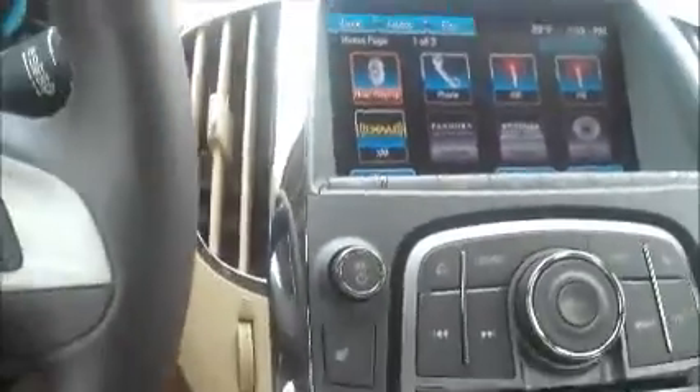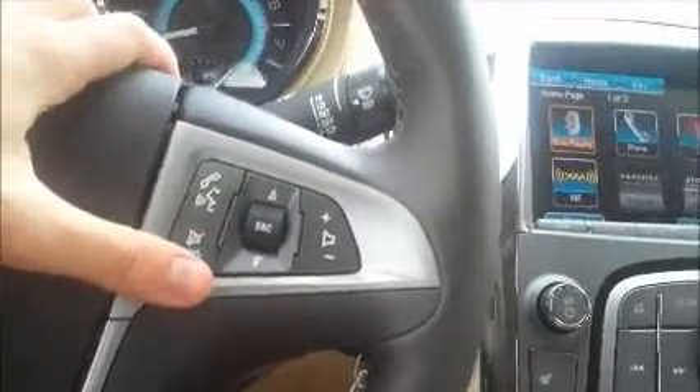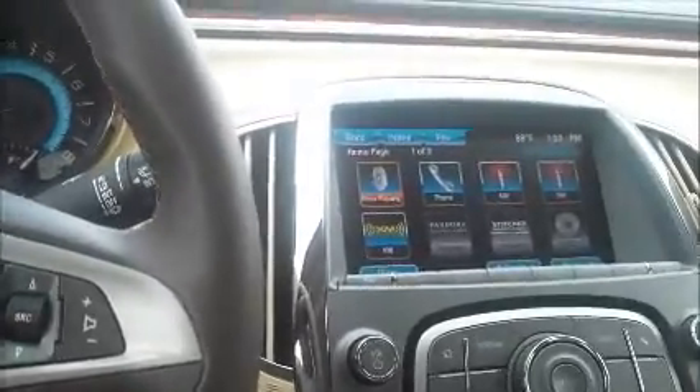You can pair your phone very easily and then use these hands-free buttons on your steering wheel to make calls, hang up calls, answer calls, or anything else.